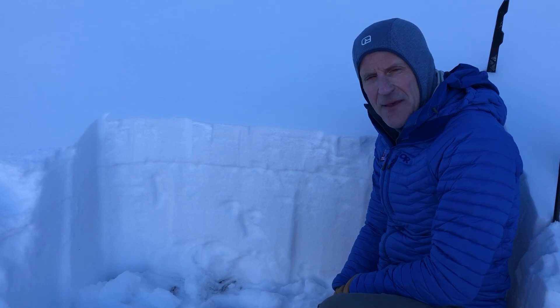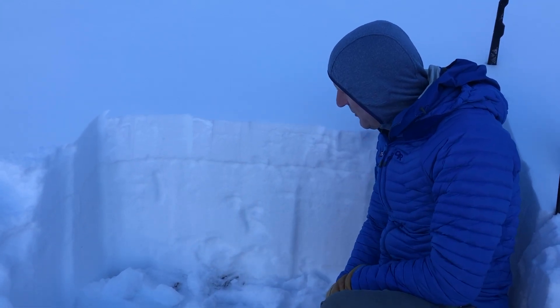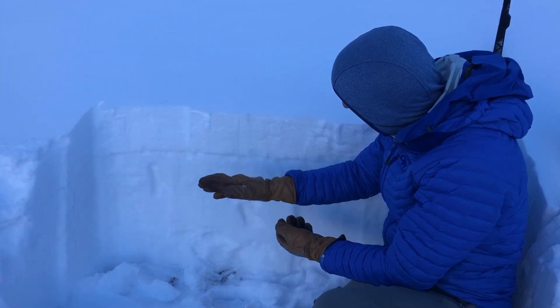Hey everyone, Greg with UAC. Thursday, November 23rd, we're at 10,000 feet in upper Little Cottonwood Canyon. 70 centimeters of snow here — one of the deeper areas I found, a little over two feet of snow.